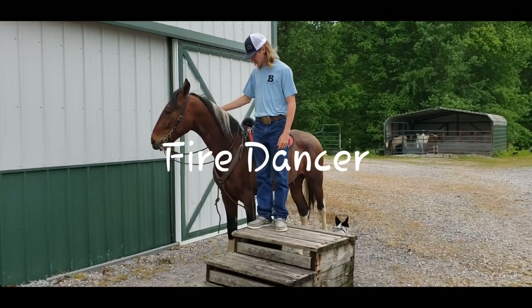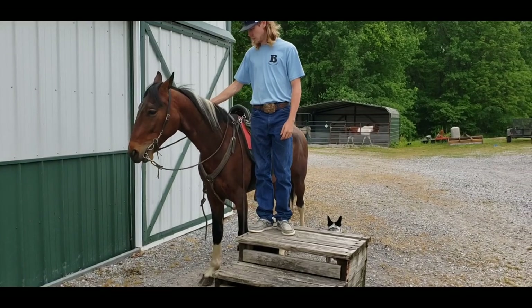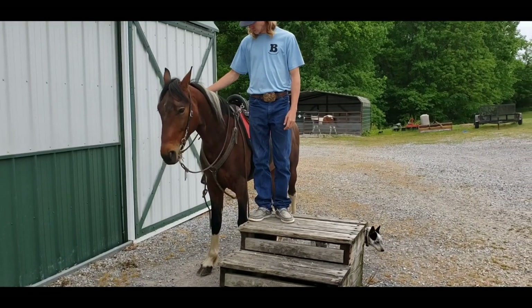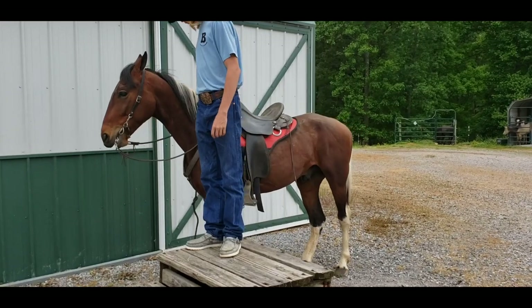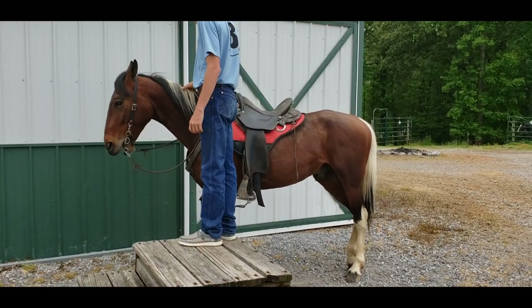This is Fire Dancer. He is five going on six. He stands between 14-2 and 14-3, bay black and white, tri-colored. This guy is absolutely beautiful. I rode him all this last weekend. He is so broke for his age. I would definitely consider him gentle, but not for a complete beginner. Probably a temperament one out of ten — he'd be a two and a half, three tops.